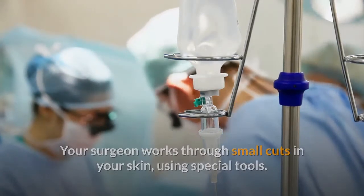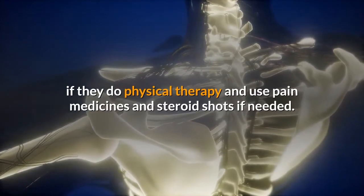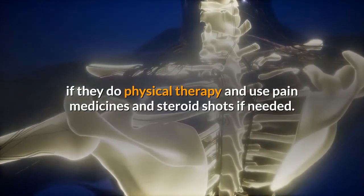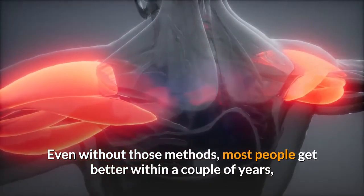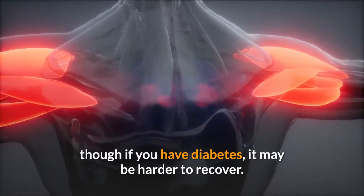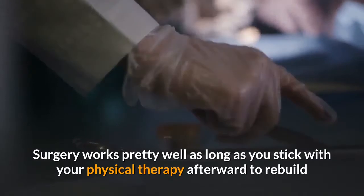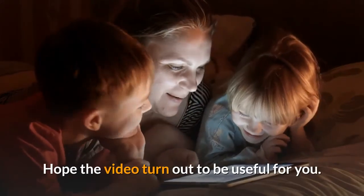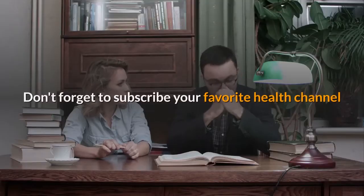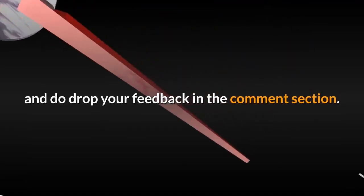Surgery: your doctor may suggest this — usually in the frozen stage — if nothing else works. There are two methods, sometimes used together. The first is manipulation: while you are asleep under general anesthesia, the surgeon moves the joint until it stretches or even tears the tissue. The second method, called arthroscopy, cuts the affected tissue directly, with the surgeon working through small cuts in your skin using special tools.